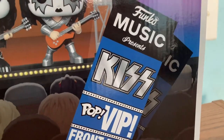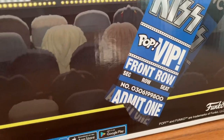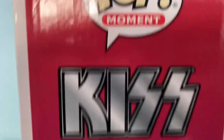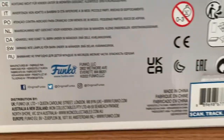Here's the back — just like the AC/DC one, it also has tickets: 'Funko Music Presents KISS Pop VIP Front Row Mission One.' There's also fans and a different-colored background to match the album art of Alive 2. Here's the other side and the top — their heads are a little bigger because they're a four-man band, not five like AC/DC. And here's the bottom.